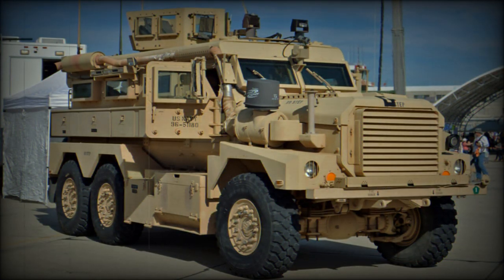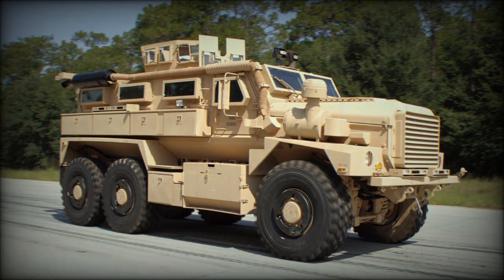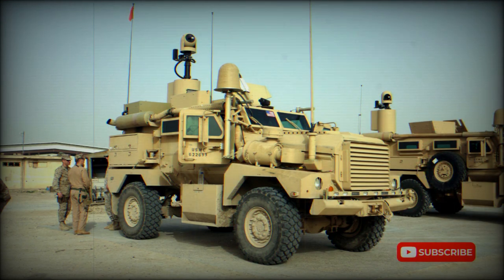These mine-resistant vehicles are armed with roof-mounted 7.62mm machine guns. The Cougar MRP can also be fitted with a remotely controlled weapon station. Both 4x4 and 6x6 variants are fitted with two side doors, one rear door, and a roof hatch.